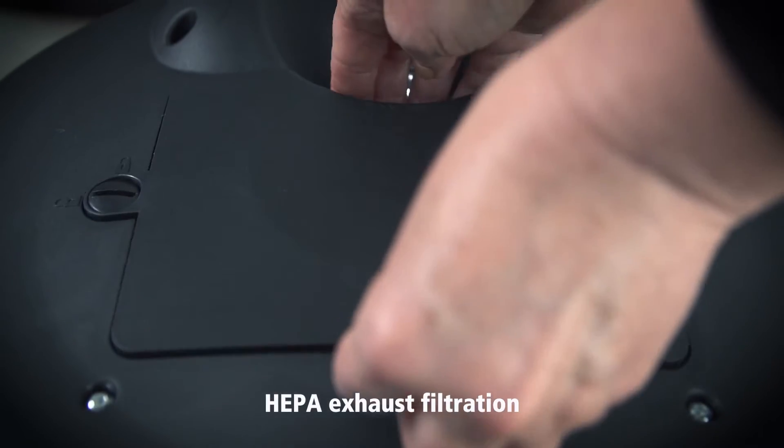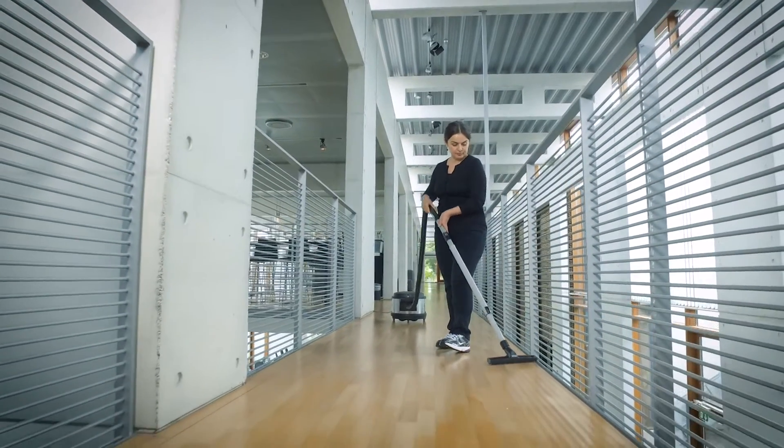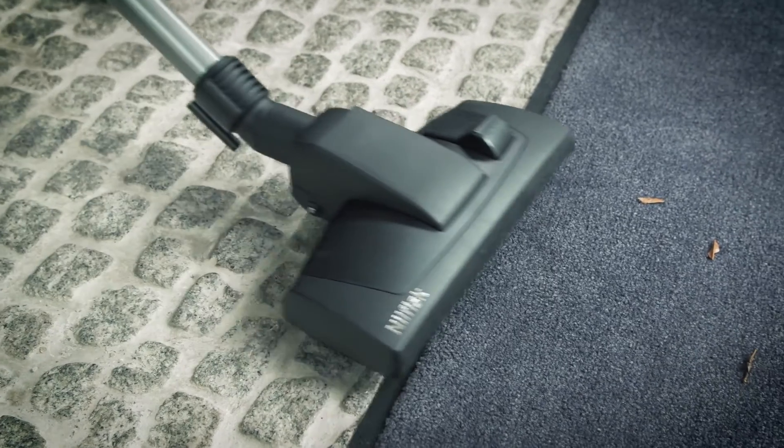The VP930 comes with a fine HEPA exhaust filtration that ensures while dirt comes in, cleaner air is expelled out into the surroundings, leaving you with a cleaner environment.